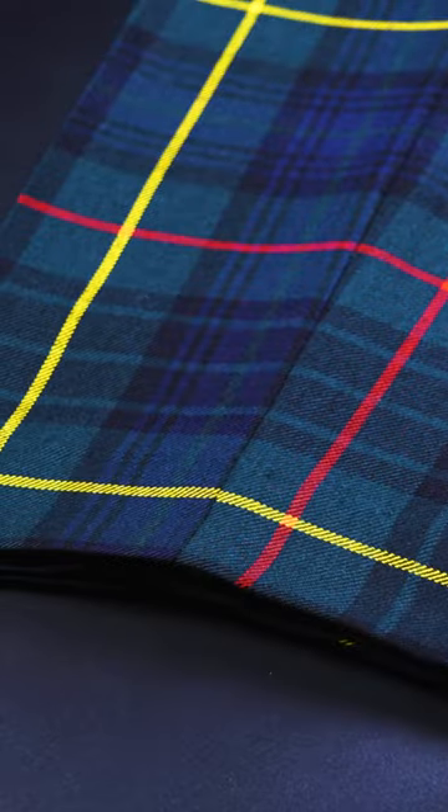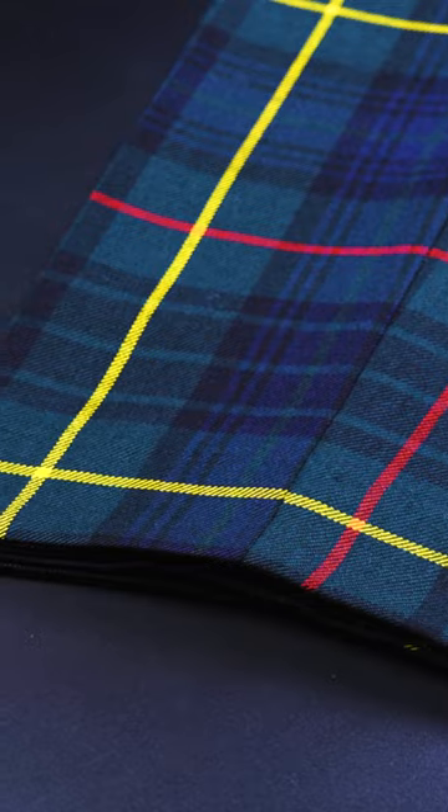Ideally, if one of the over-checks in the trousers matches the velvet, it always looks very smart. As an alternative, if you still like the idea of a check, Prince of Wales checks and houndstooth always look great with a velvet jacket.